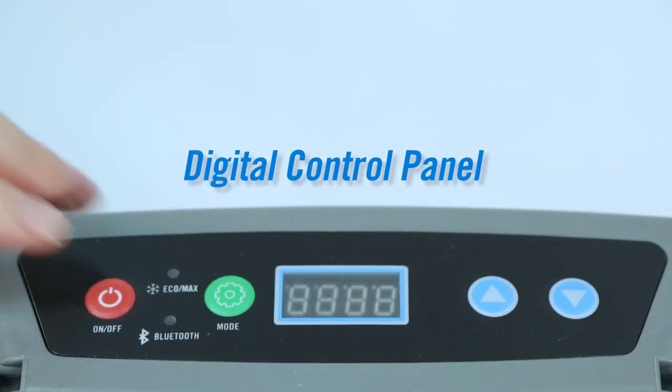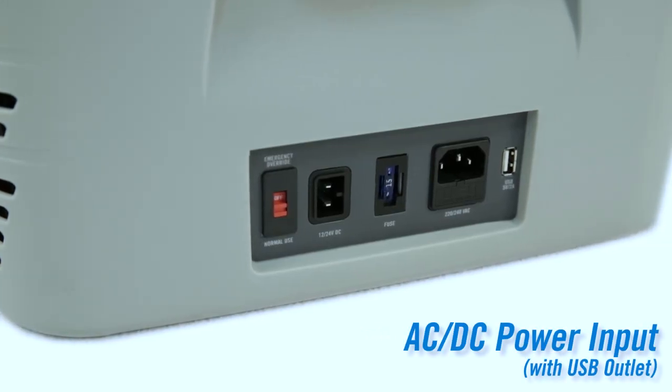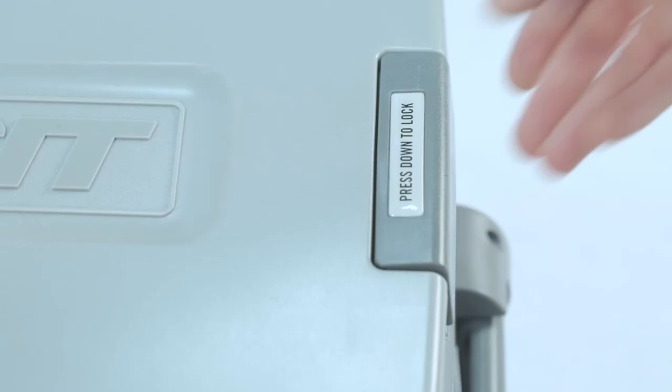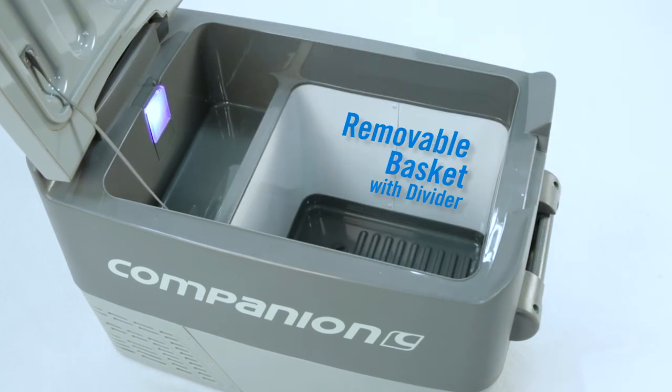Featuring an easy to read digital control panel, inbuilt AC-DC power inputs with battery protection, a high efficiency compressor, internal LED light and removable basket for convenience.